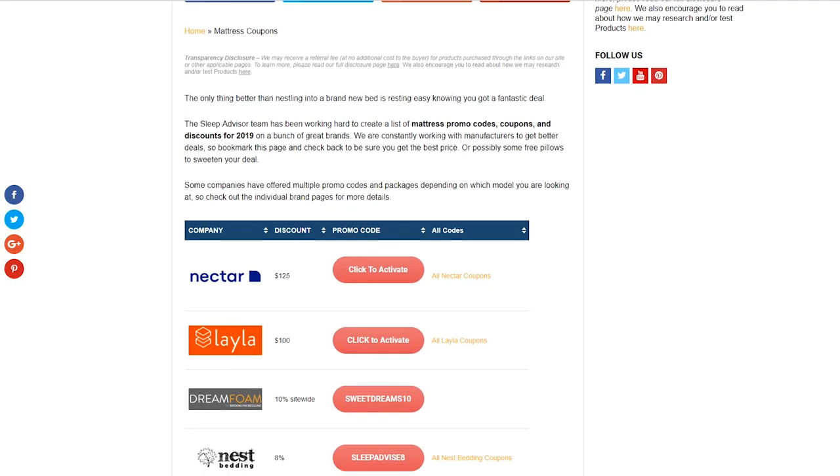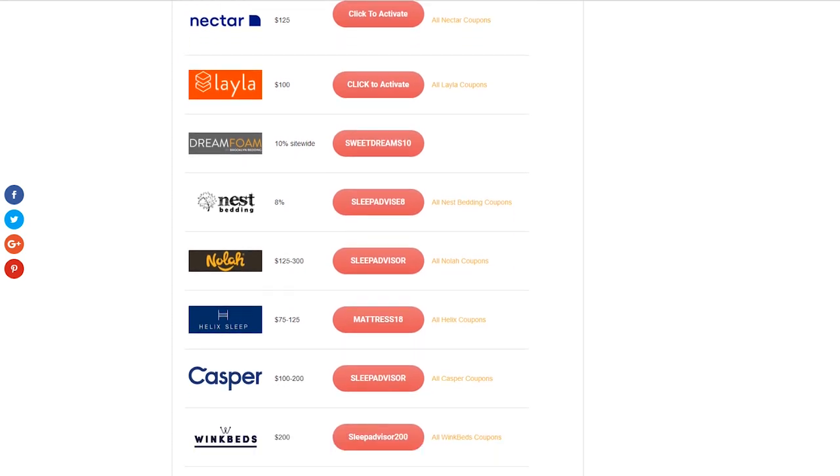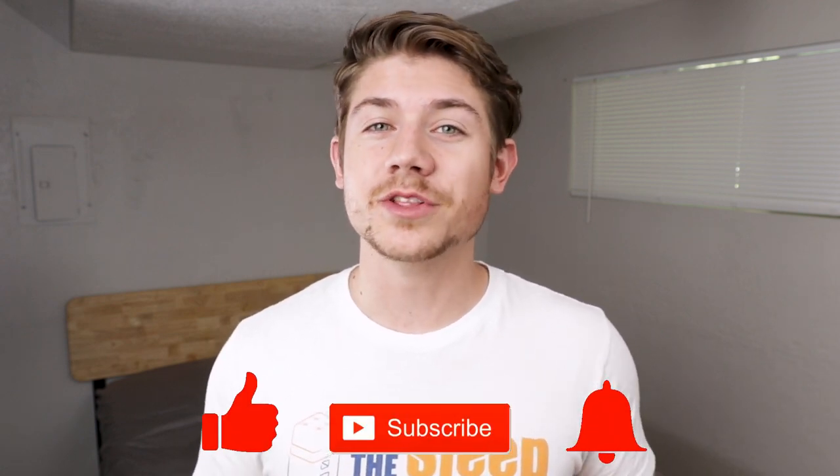I'm going to give you guys a brief overview about this pillow and who we think will love it, but if you're all about the details, be sure to check out our written review on our website. Before we get started, a couple of quick reminders: if you're after pricing, check out the link in the description below, and also check out sleepadvisor.org for our full list of coupons — we're always searching those out and updating them. If you like what we're doing, please give us a thumbs up, hit that subscribe button, and leave us a comment. We love hearing from you.